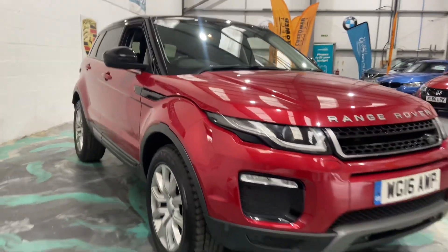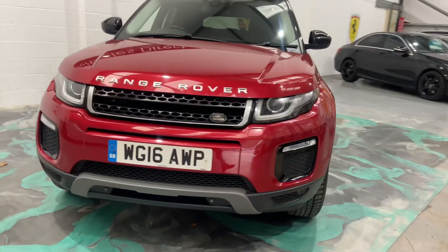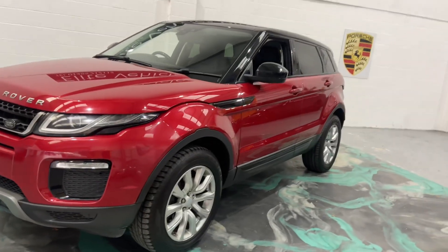This car will have a brand new service, brand new MOT. You'll receive three months essential warranty, can be used anywhere in the UK as long as the garage is registered. And 12 months AA roadside assistance.